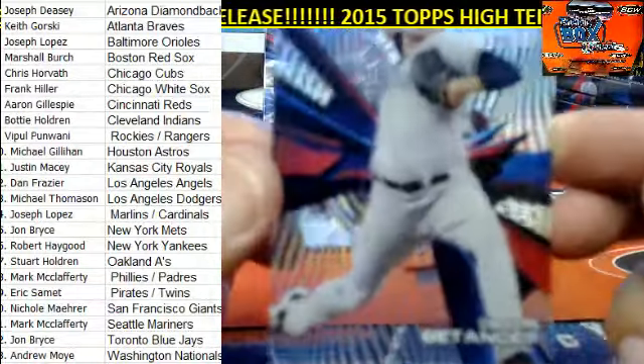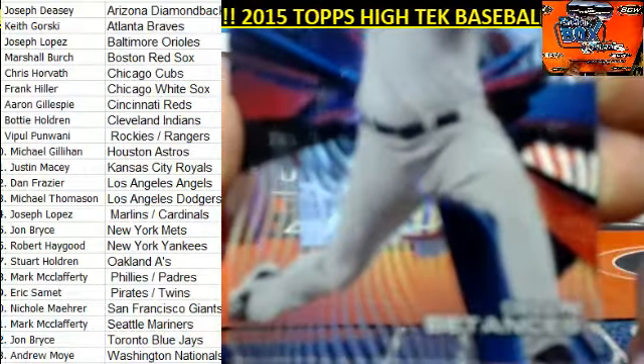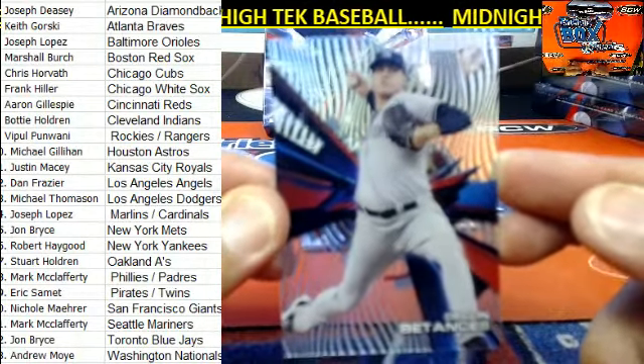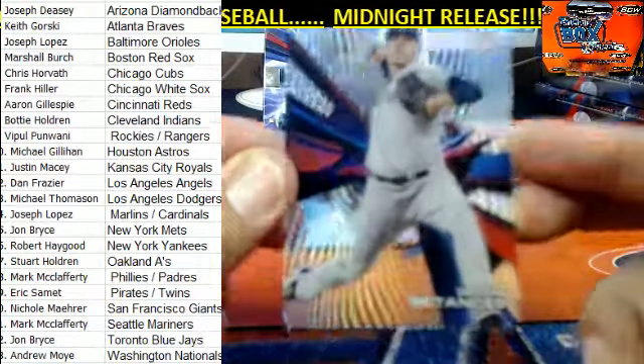All right, first up with the New York Yankees — it is Delin Betances right there. Zoom in for me buddy, there we go. New York Yankees, and that is going to go out to Robert H.